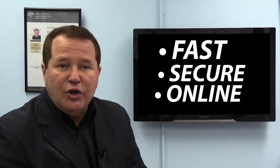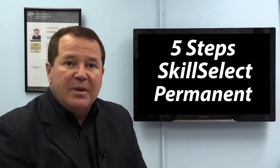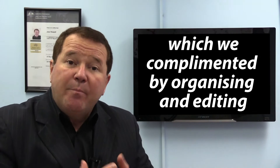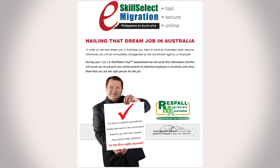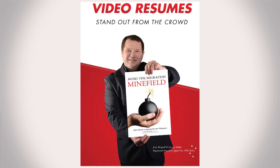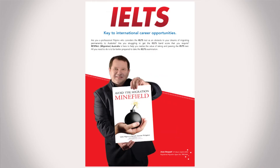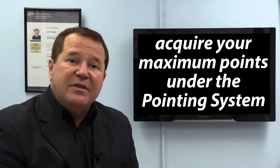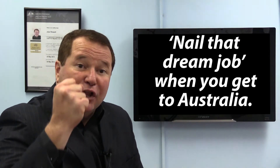Also, we've made it even easier by using our fast, secure and online unique five-step Skilled Select permanent visa application process to Australia, which we complement by organising and editing your Australian style resume and applying our extensive knowledge of reviewing properly for the English or IELTS test, so you acquire your maximum points under the points system and nail your dream job when you get to Australia.